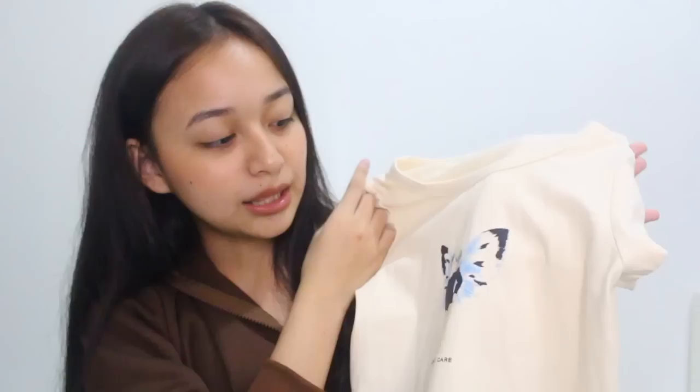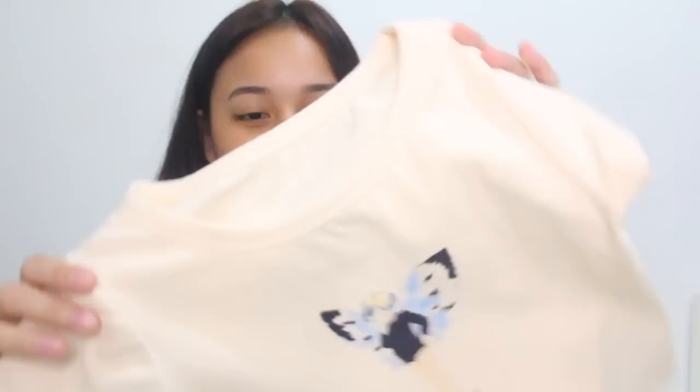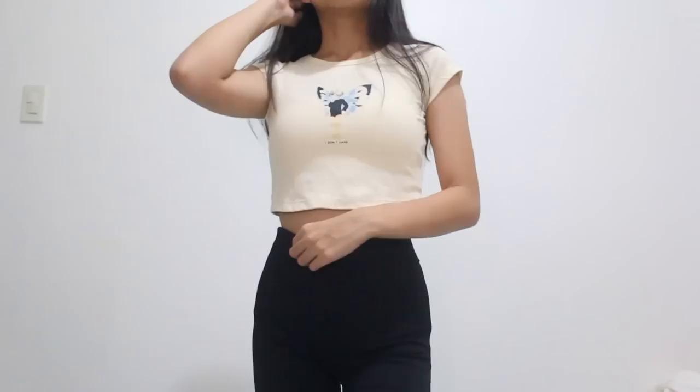Next top I'm going to show you guys will be this baby tee. When my brother saw it, he said it looked like clothes for my little nephew Kale — that's why you call it a baby tee! Anyway, it's just this cute tee that says 'I don't care' and has a fairy or angel on it. So cute. I love the color so much. Pair this with brown pants — that will be so cute. I really recommend this if you're looking for a cute little baby tee.